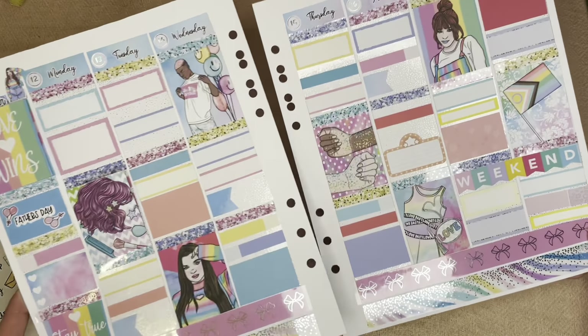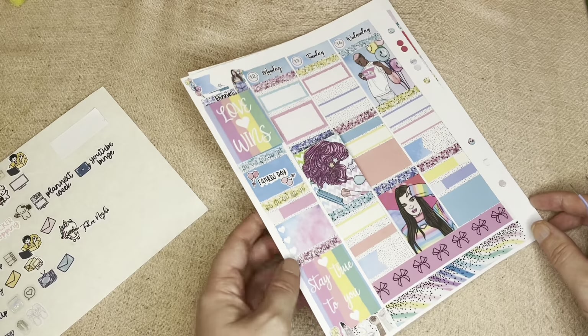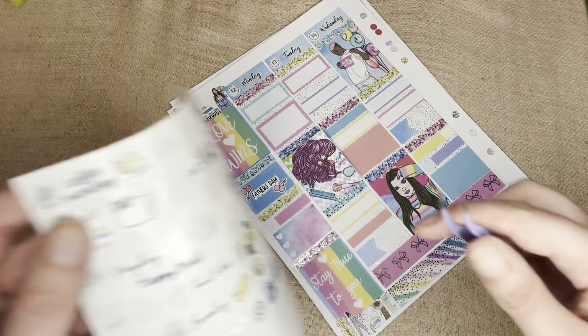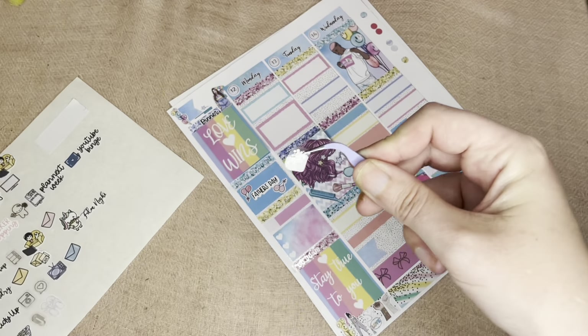This is the kit all placed down and we're going to move into the day by day. For Monday, as always, I'm going to mark Coffee Monday.